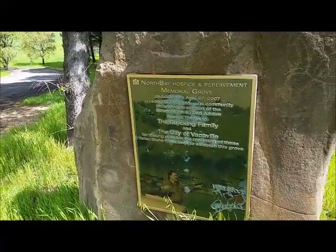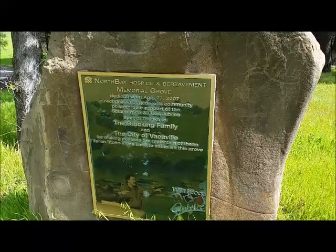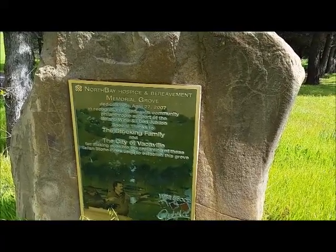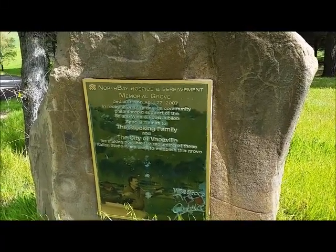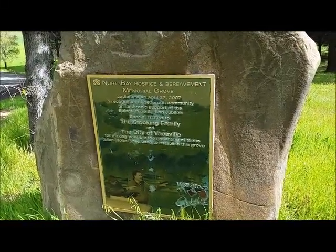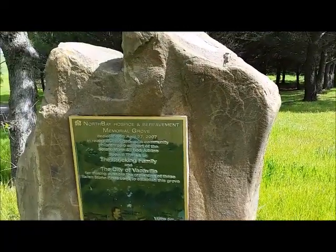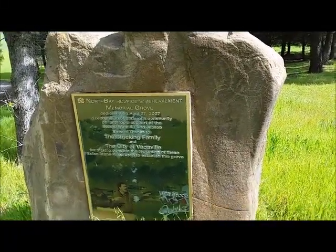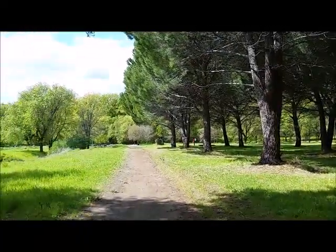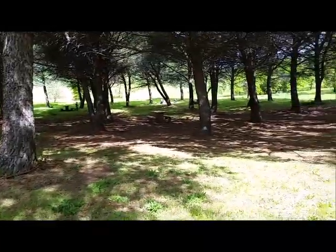I just finished the rotary grove and now I'm going to stroll through the hospice grove. It looks like it's a memorial grove dedicated to hospice — maybe a place where you can come and remember your loved one. Here's a view back on that grove. There are picnic benches and lots of shade.